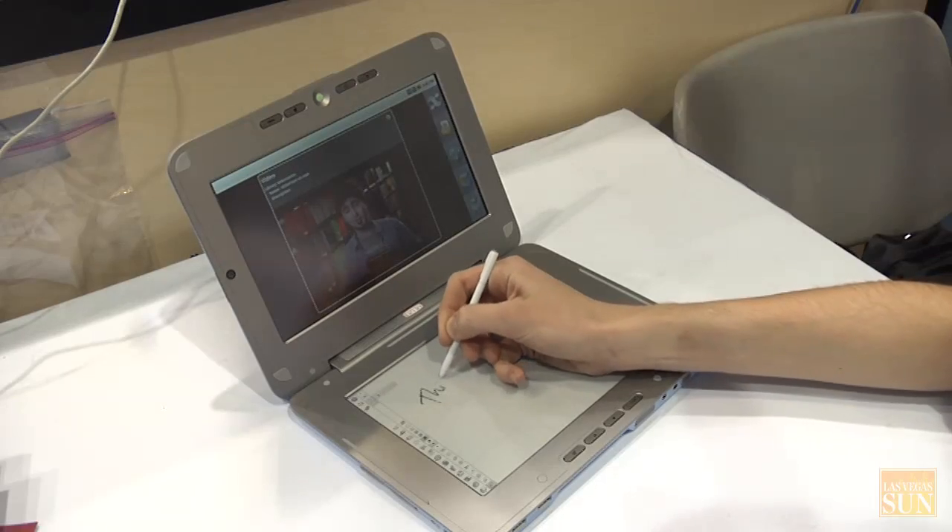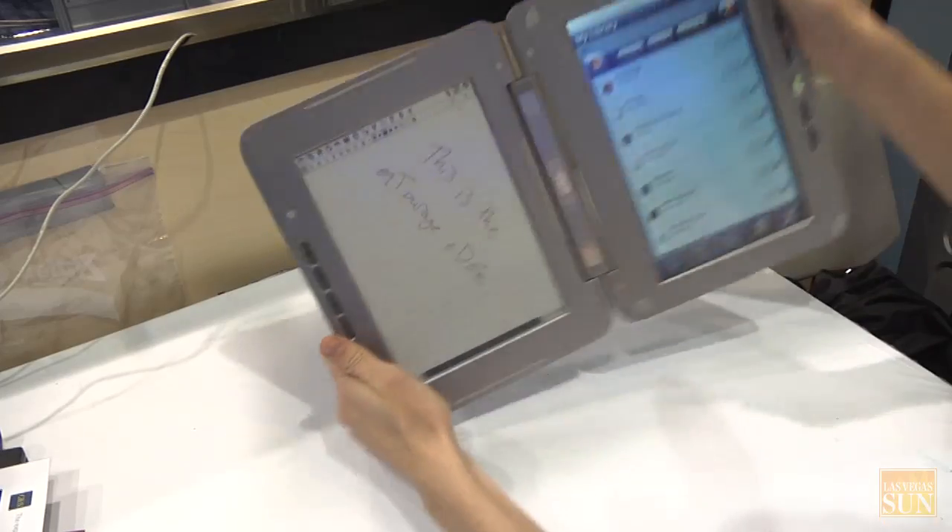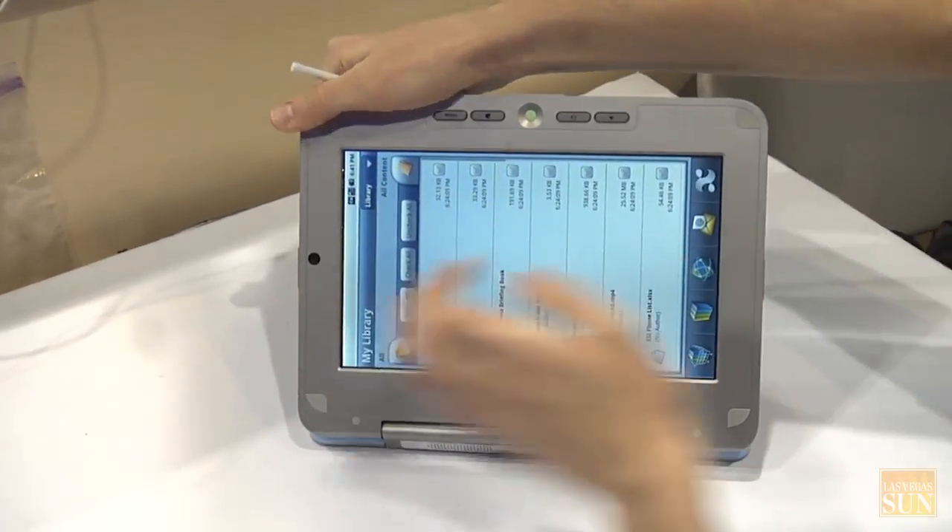Talk is that they'll announce it later this month in January, and it'll actually ship probably a few months later. I saw one concept that has e-ink like the Kindle on one side, and then you flip it over and on the other side you have a full touchscreen, and you can write with a stylus on either side.